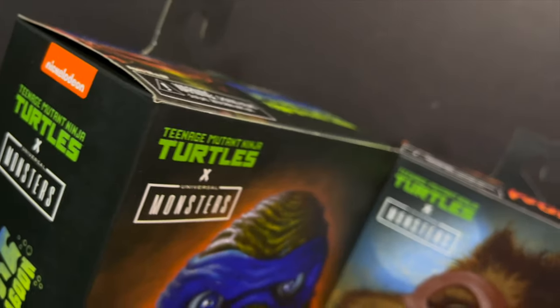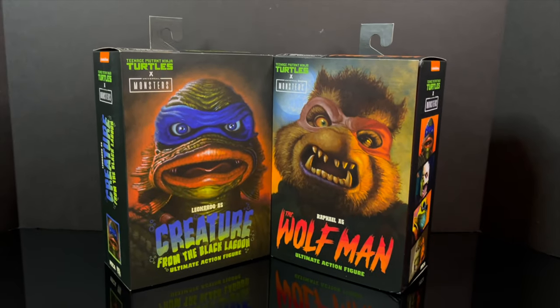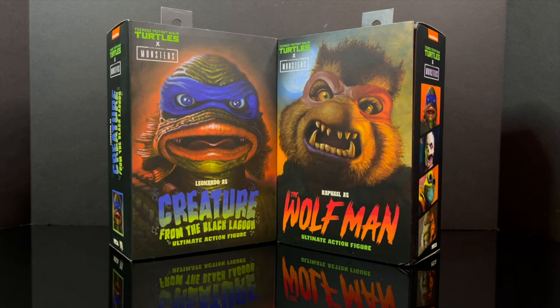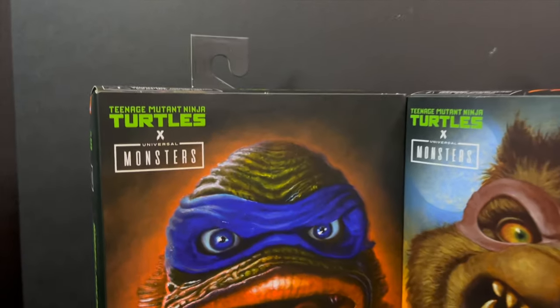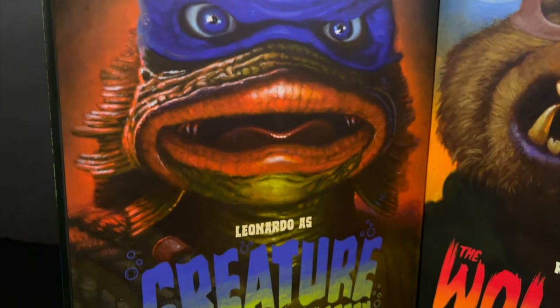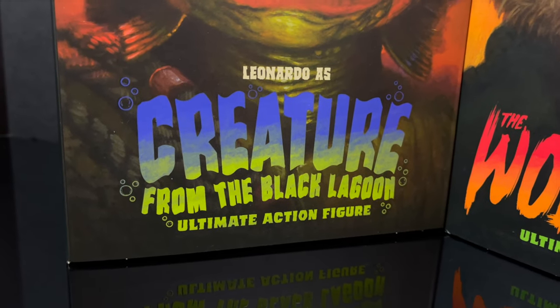Hello, welcome back everyone, Toyshiz here, and I'm back again for yet another NECA Toys Universal Monsters X TMNT video. We got two new offerings, and when I say new, I mean they came out a few months ago, but I finally just found Raphael as the Wolfman. But first and foremost, we have Leonardo as the Creature from the Black Lagoon — good ol' Lagoon Leo.